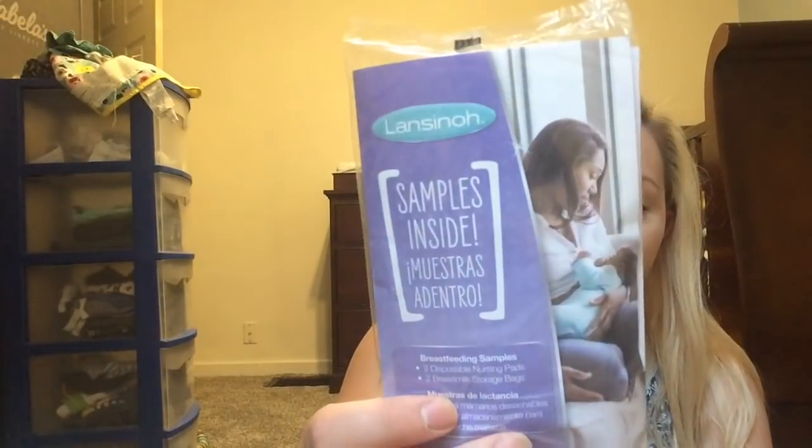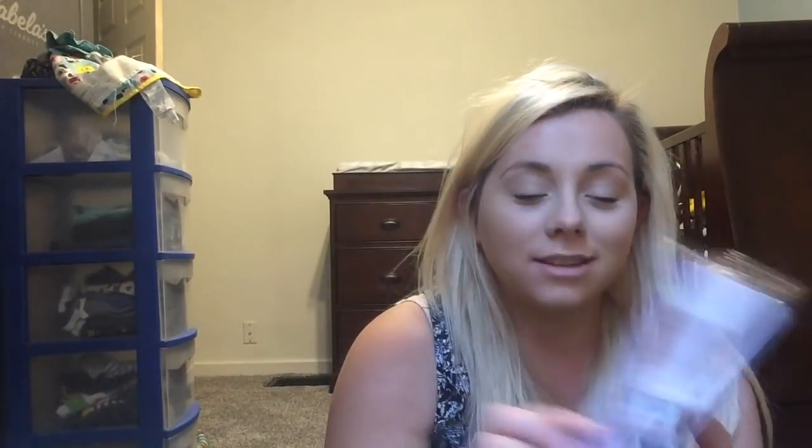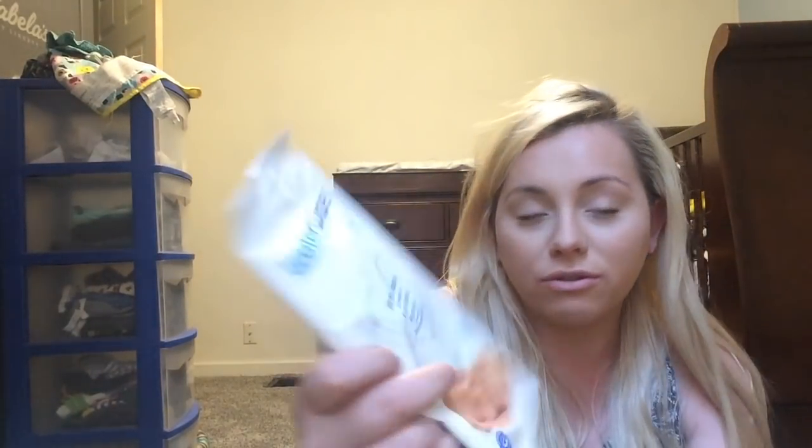You also get the same thing — two breast milk storage bags and two disposable nursing pads. Another really cool thing about Bye Bye Baby is you get a sample of water wipes. They say these are really good to use, especially for newborns, because they're 99.9% water. Then you also get two 7th Generation diapers.